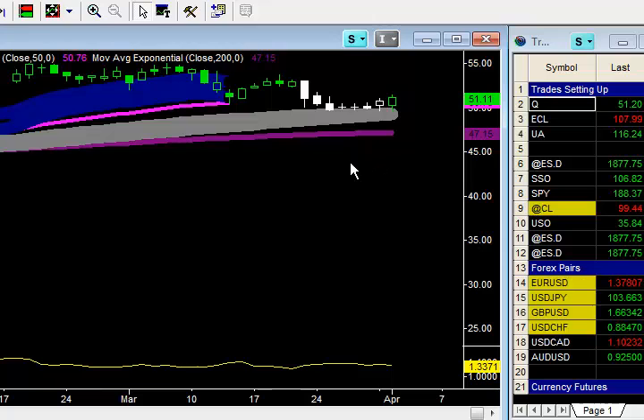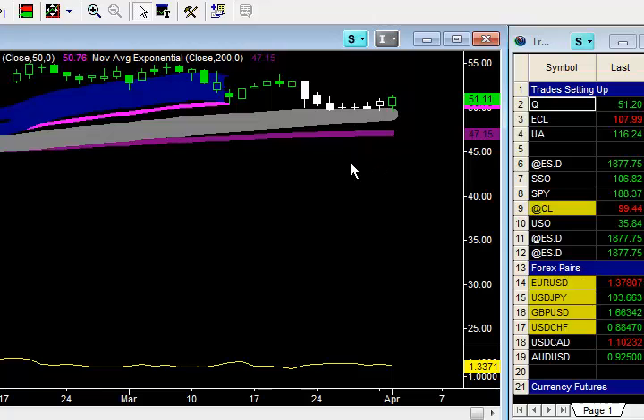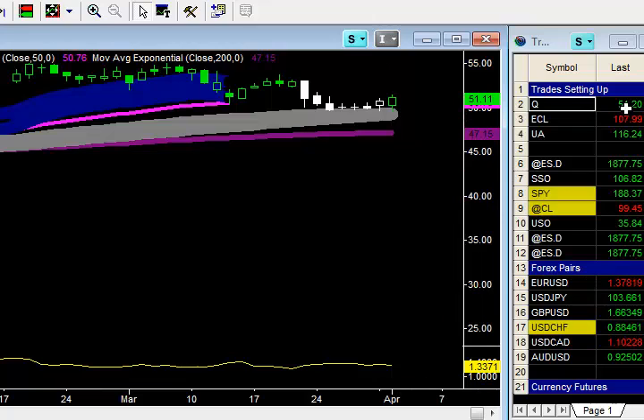Yesterday we made a high of $51.44 and closed at $51.11. Right before the open here, it's about $51.20. I'm going to keep that stop at $49.61.